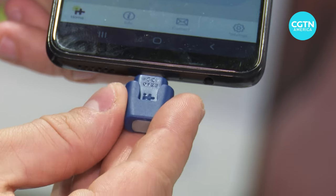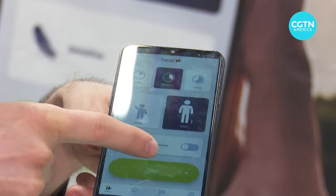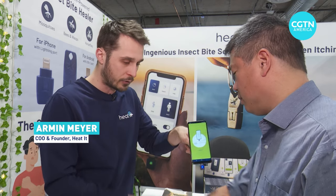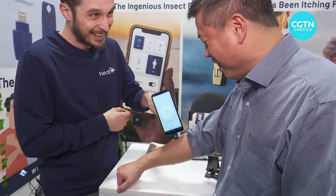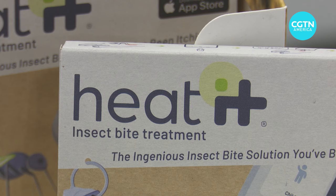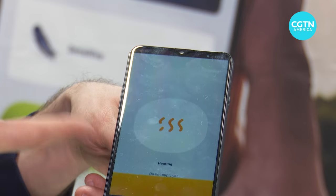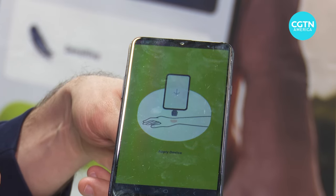Technology is also being used to solve life's pesky annoyances, like mosquito bites. You say start, the device preheats real quick, and this plate gets hot. Then you hold it together with the phone onto the bite, and you should feel... That's quite nice. The principle is your body releases histamines as a reaction to the foreign substance, like the saliva of the mosquito or the poison of the bee or wasp. The heat prevents the cells from releasing those histamines.